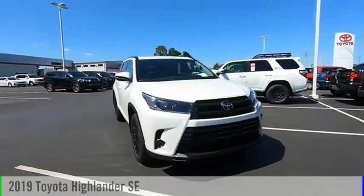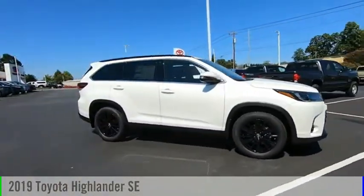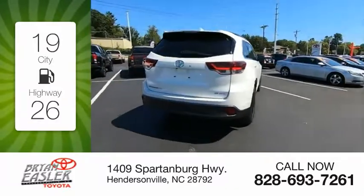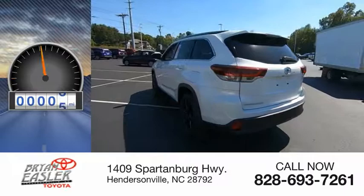Stop by and take a look at the 2019 Highlander. This vehicle is powered by a six-cylinder, 3.5-liter engine. Great fuel efficiency saves you money by requiring fewer trips to the gas station. This vehicle has less than 100 miles.